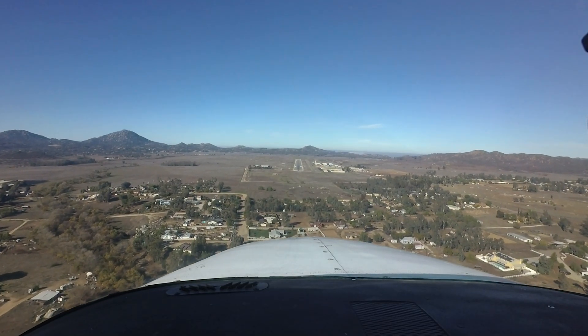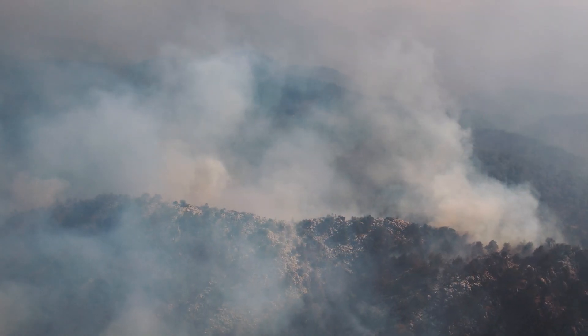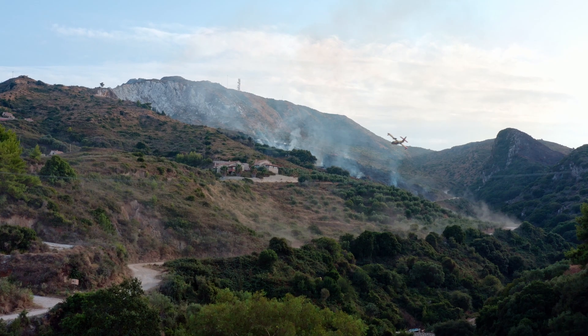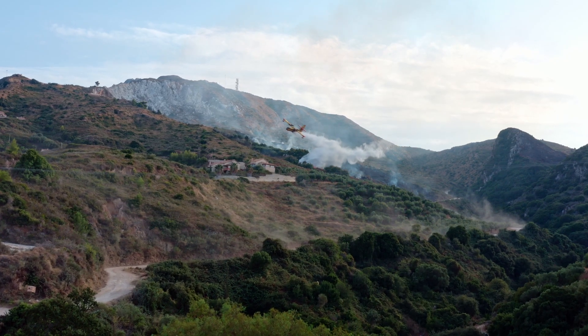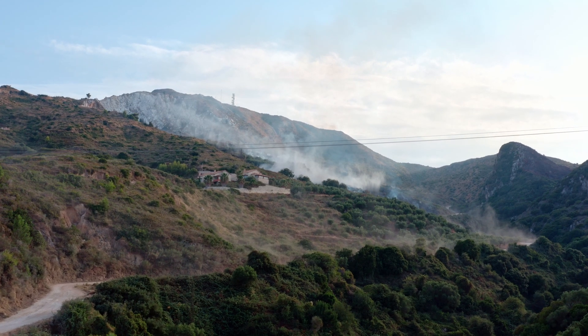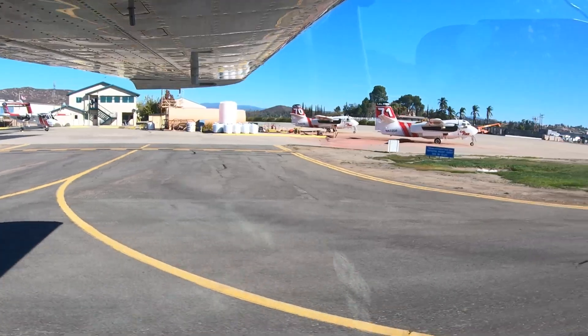While Ramona is primarily a general aviation airport, it also has a large firefighting operation located there as well. During fire season, the airport becomes home for all types of firefighting aircraft, from single-engine piston-powered all the way to heavy jets. This can dramatically increase the traffic volume and complexity at the airport.